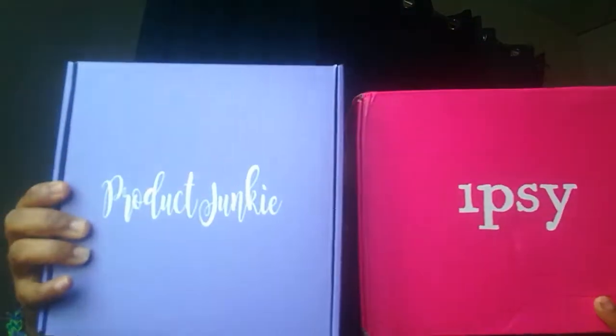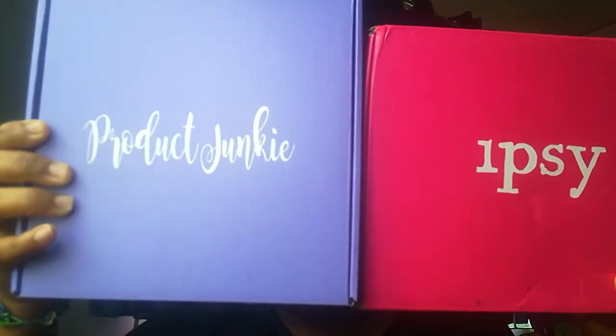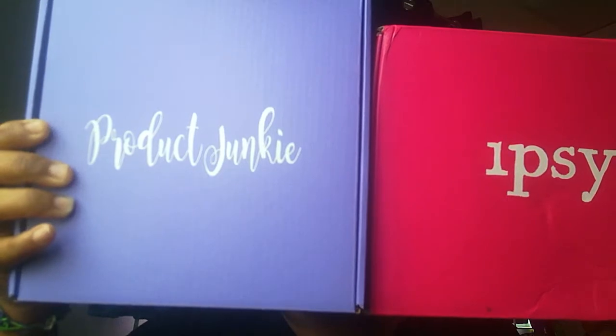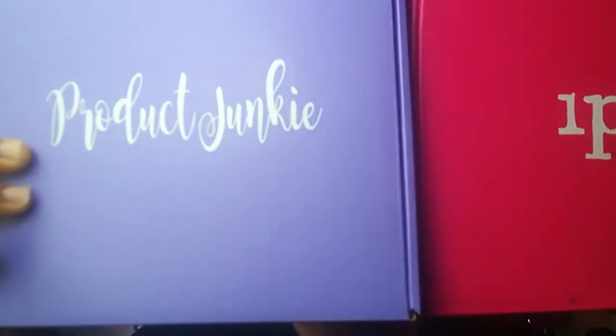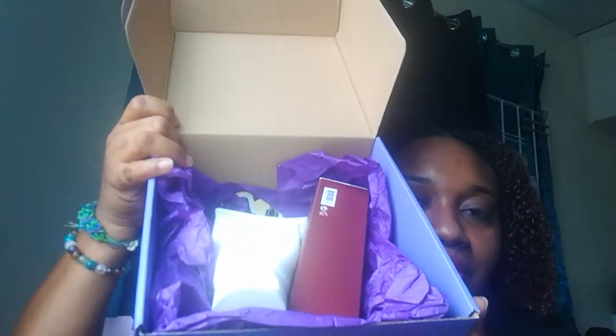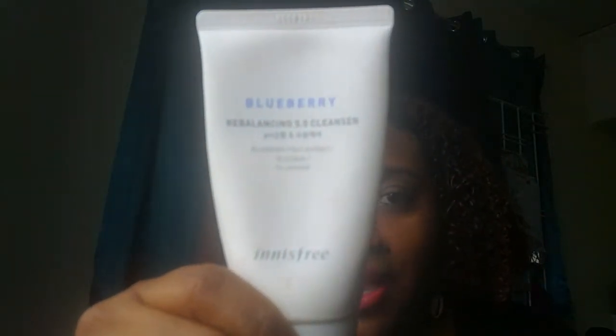The Product Junkie box is a little bit taller but narrower, while the Ipsy box is a little wider but shorter in height. They both look very attractive — they're actually both my favorite colors, pink and purple. They're both packaged really nicely and carefully. If I open up the box to show you, this is what the inside looks like. This is a particular cleanser that I love — it's by Innisfree and it's a Blueberry Rebalancing 5.5 Cleanser with glycerin and blueberry fruit extract.